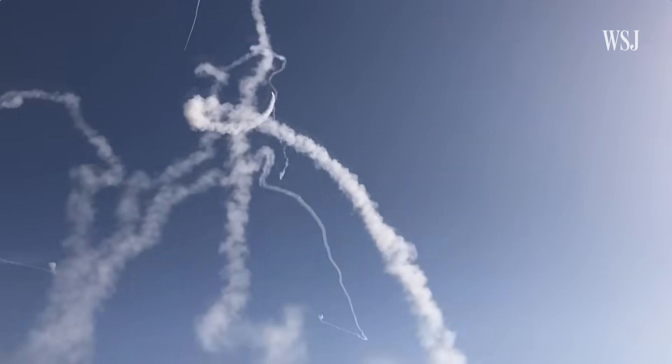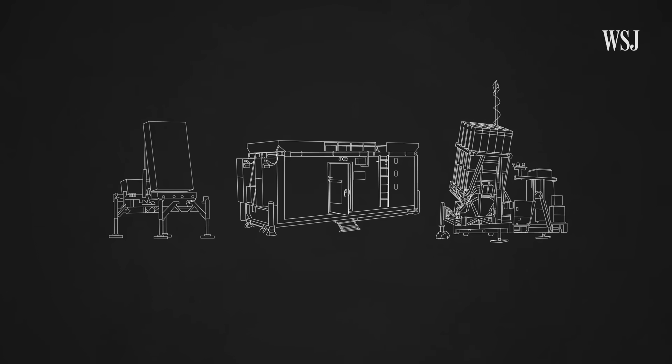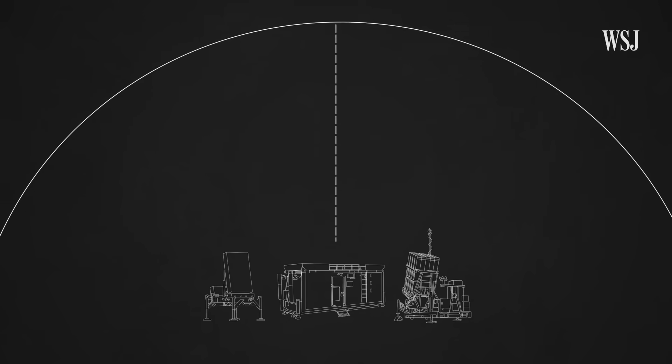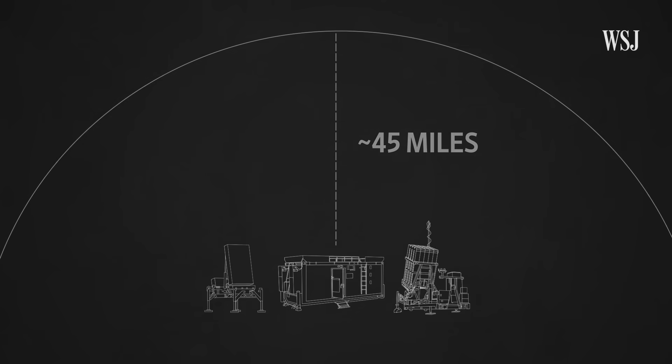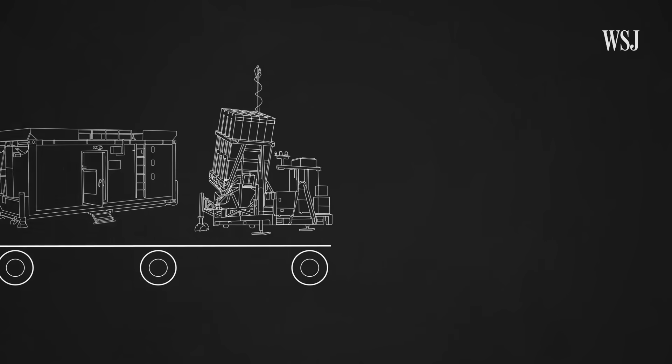Here's how the complex detection and interception system works. The system is powered by missile defense batteries, each containing three main components. These batteries can defend across short-range rocket and mortar attacks within almost 45 miles of the battery. They are also mobile, so they can be moved to where they are needed.